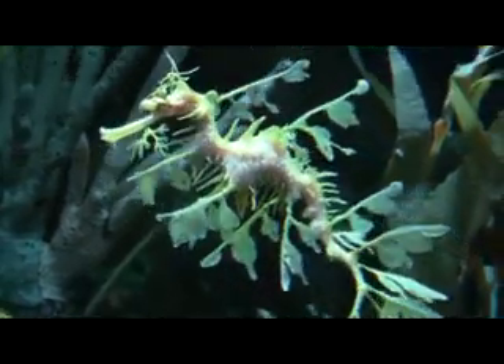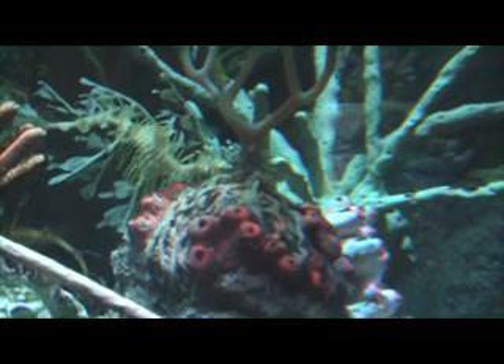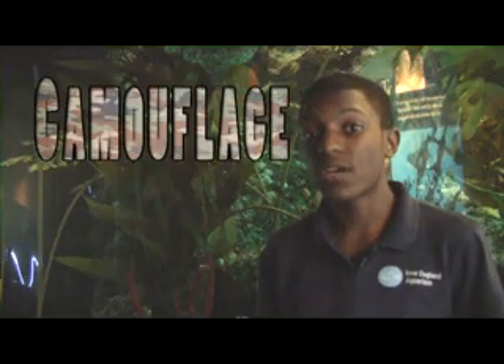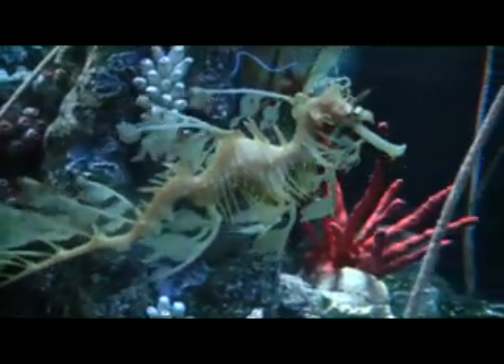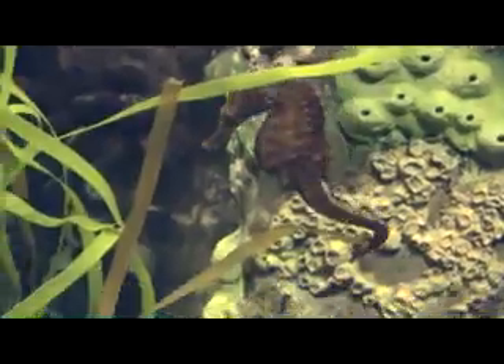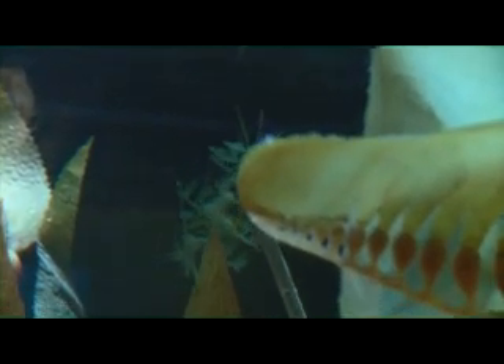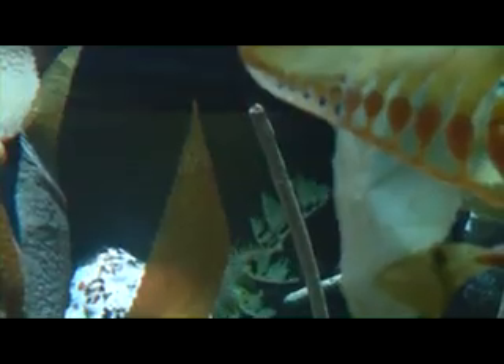Almost every creature in the ocean is food for something else. The adaptations that help an animal hide from potential predators or sneak up on potential prey are very important. Let's start with one of my favorites, the leafy sea dragon. These sea dragons are masters of blending in — this special adaptation is known as camouflage. Most animals use camouflage to hide from predators or to sneak up on unsuspecting prey. Leafy sea dragons are in the same family as seahorses and can be found along the southern coast of Australia. They use leaf-like protrusions all over their body to make themselves almost undetectable in kelp and seagrass beds.